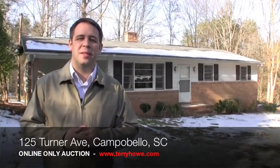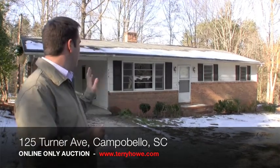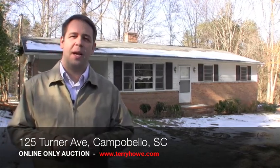Hi, I'm Brandon Howe with Terry Howe & Associates, and today I'm on location here in Campobello, South Carolina. We're standing here in front of a little three-bedroom, one-bath home located just off of Highway 11 on the north side of Campobello.